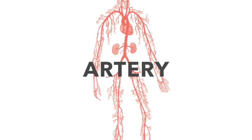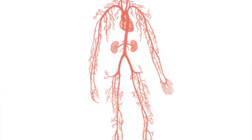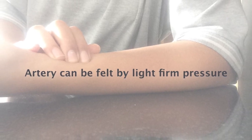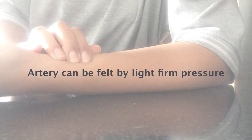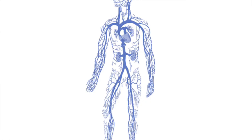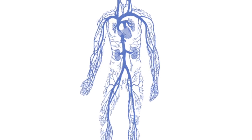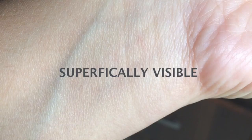Arteries are usually not visible superficially, but they can be felt by applying firm pressure. The most common example of feeling an artery is when you check your pulse, which is usually used for measuring your heart rate. Veins are present superficially as well as deep, so they are very easily seen on your skin surface. They usually appear as a bluish tube-like structure, but when you touch them you won't feel any pulsating sensation.